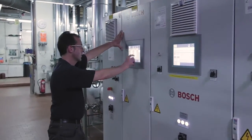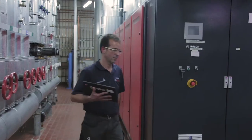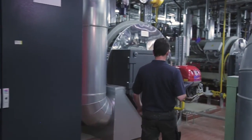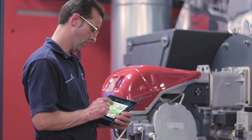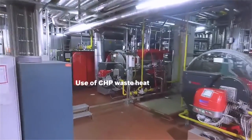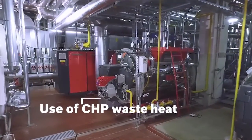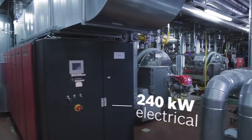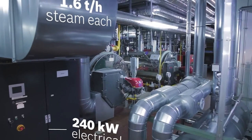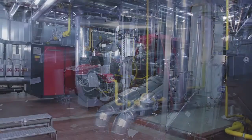The intelligent system controls from Bosch coordinate the operation of the various energy generators effectively, reducing operating costs while simultaneously protecting the environment. A special highlight of the system is that the hot flue gases from the CHP unit pass through one of the steam boilers. Thus, the waste heat supports the steam production and increases the total efficiency of the system.